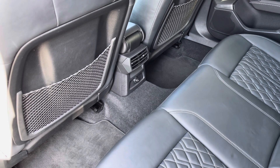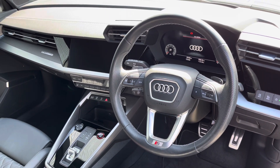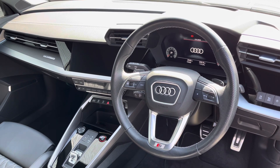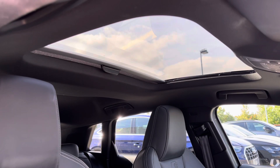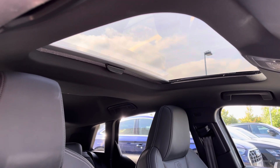To the front of the cabin you have the 3-spoke multifunction steering wheel, the Audi virtual cockpit, and to the centre of the car's dash, the MMI multimedia display and climate control system. One of the main standout features is the panoramic glass sunroof, allowing natural daylight to flood the front cabin.